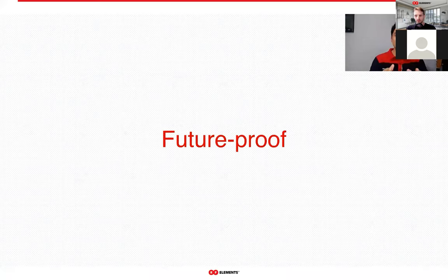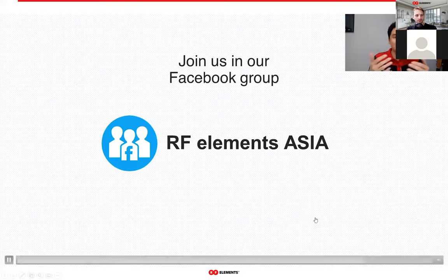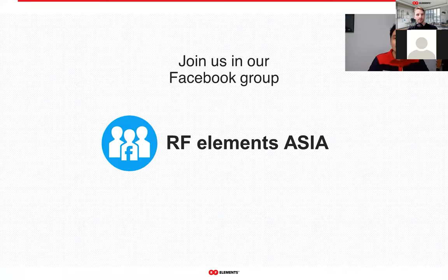Enjoy the webinar, and I hope we'll learn something today. I hope that you find the value in RF Elements like we do. If you do, please come join our Facebook group, RF Elements Asia. Tomáš and our other friends from RF Elements are already there. You can ask questions or share pictures, and we might post exclusive promos there from time to time.